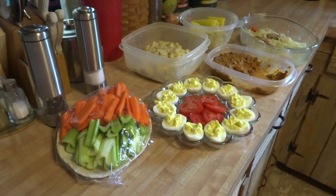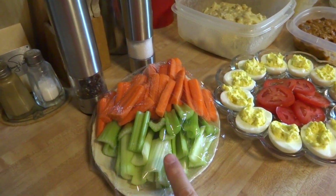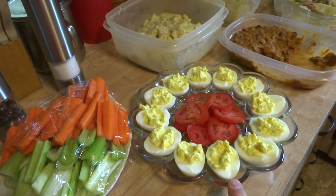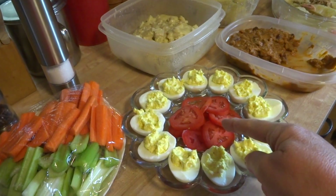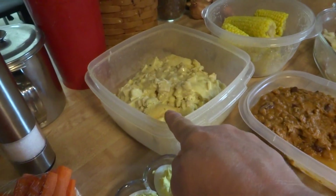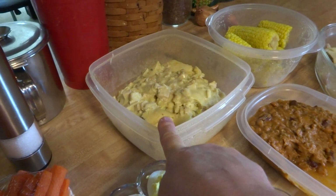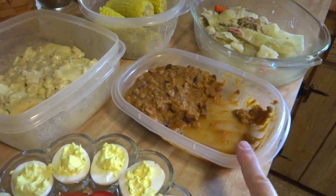Right here I have cut up some celery and carrots just as a little extra. I've made some deviled eggs, and that's a leftover tomato that was just part of a tomato in the refrigerator. This is chicken pie — we had it last night, but if somebody wants some they can scoop some out.